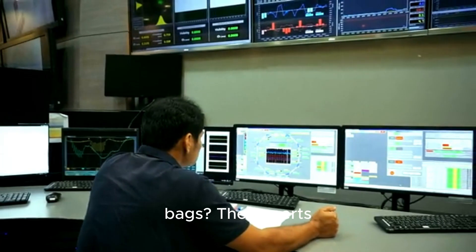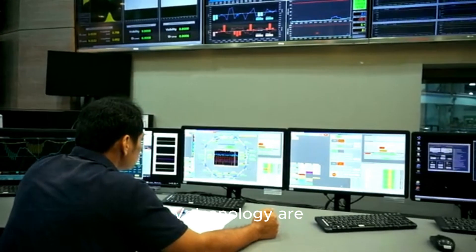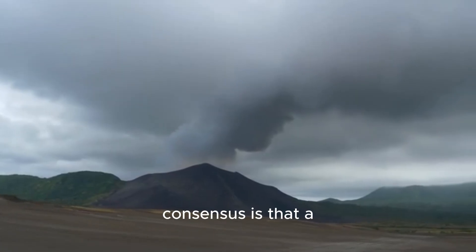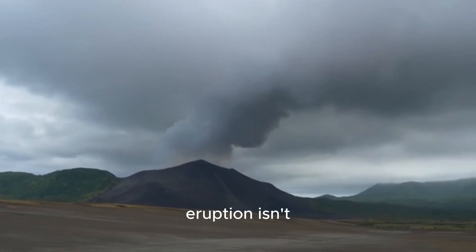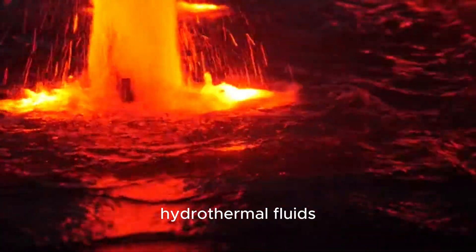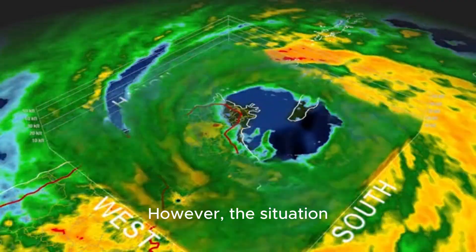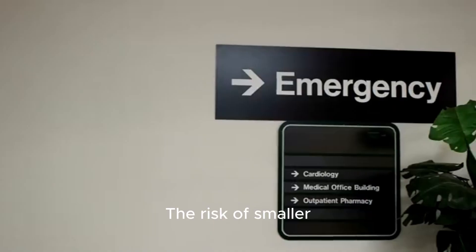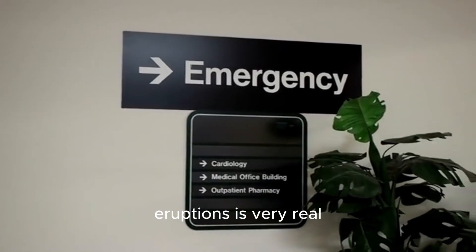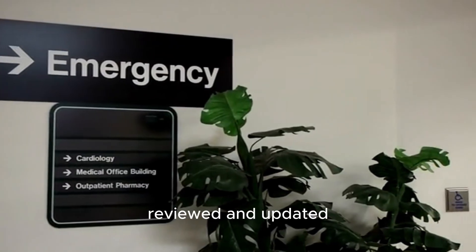So should people be packing their bags? The experts at Italy's National Institute of Geophysics and Volcanology are monitoring the situation around the clock. Right now, the consensus is that a massive caldera-forming eruption isn't imminent. The current activity is more likely related to the movement of hydrothermal fluids, not a huge volume of magma rocketing to the surface. However, the situation is dynamic and unpredictable. The risk of smaller but still dangerous phreatic or phreatomagmatic eruptions is very real, which is why the alert level has been raised and emergency plans are constantly being reviewed and updated.